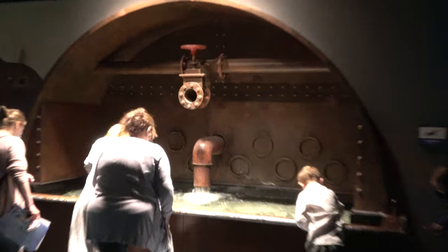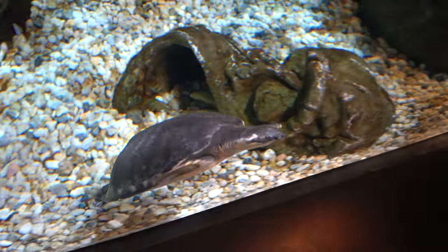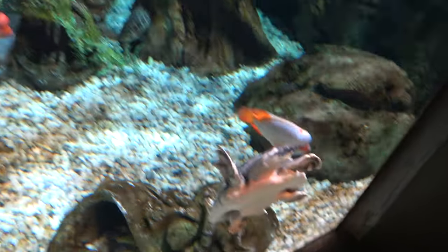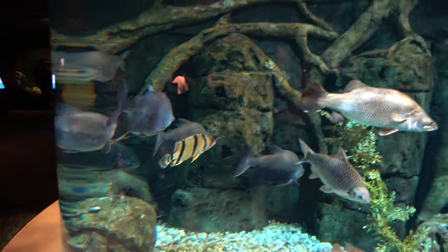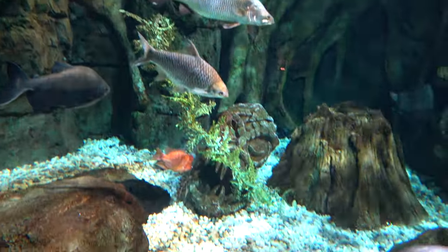There's a touch tank kind of thing but it has a line, so we're going to pass on that. Some cool theming elements — right near me here is a turtle, a fly river turtle, and a very nice, very bright and well-done enclosure. Very well themed.